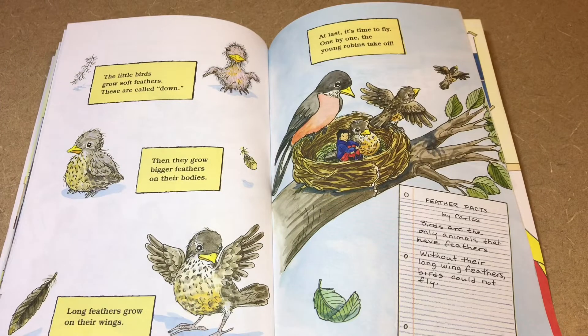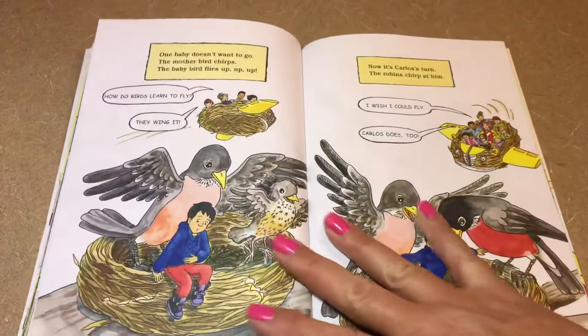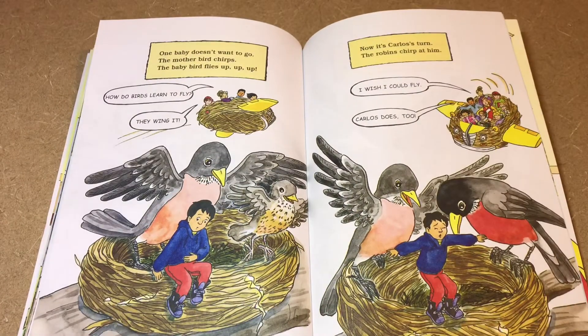The little birds grow soft feathers called down, then they grow bigger feathers on their bodies. Long feathers grow on their wings. At last it's time to fly — one by one the young robins take off. Birds are the only animals that have feathers. Without their long wing feathers, birds could not fly. One baby doesn't want to go, but the mother chirps and the baby bird flies up, up, up!